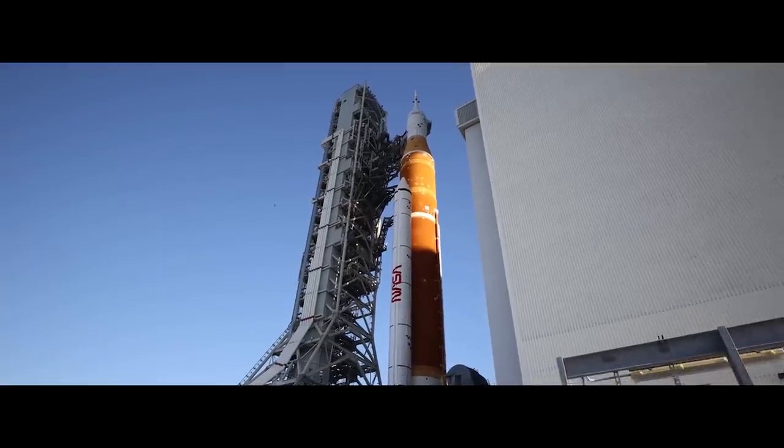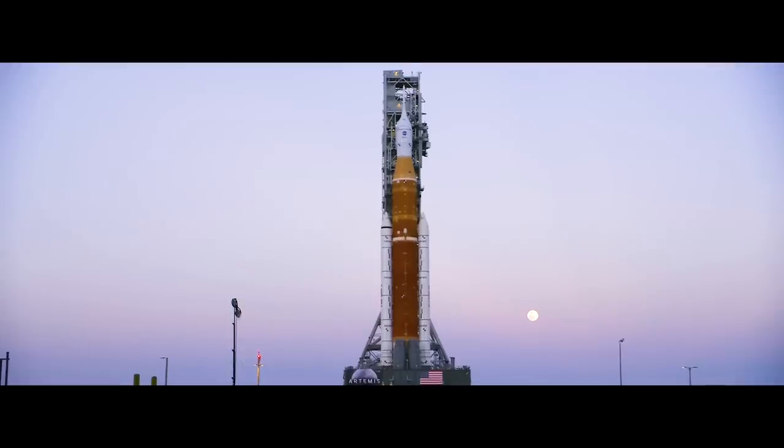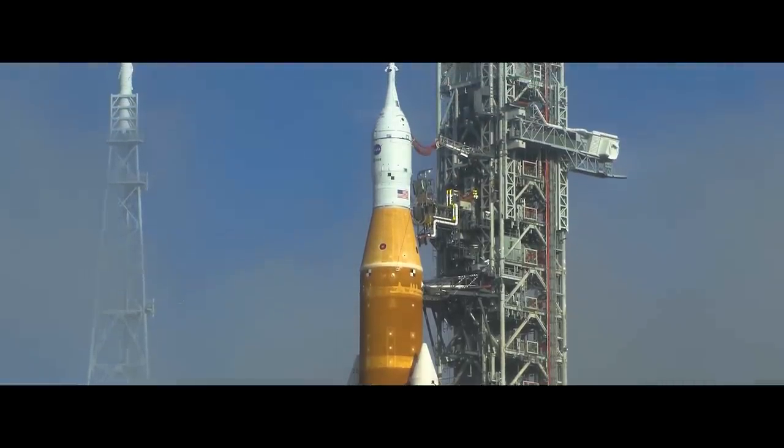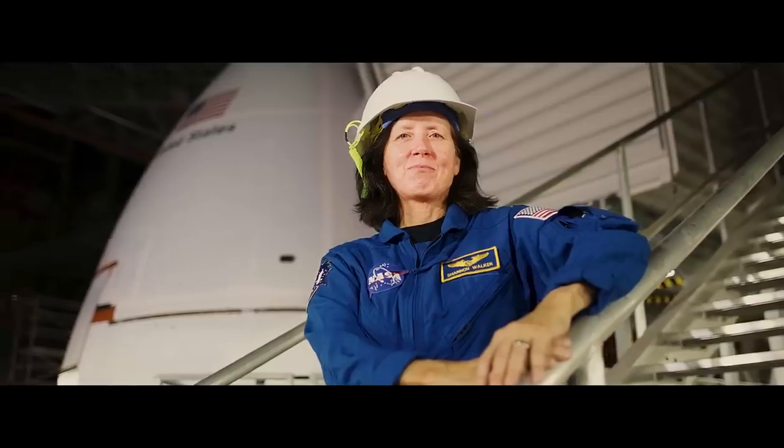Now fully assembled, Artemis I stands at 322 feet. Artemis is no longer a series of separate parts and programs — it is the first of Artemis' arrows, capable of ushering in the next chapter of human lunar exploration.